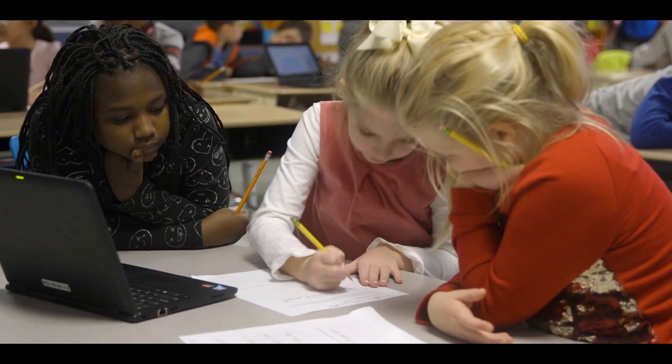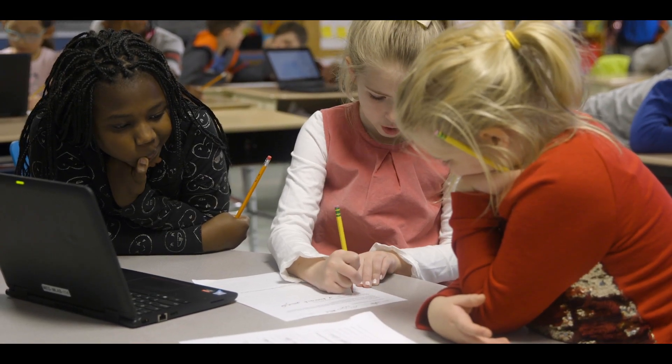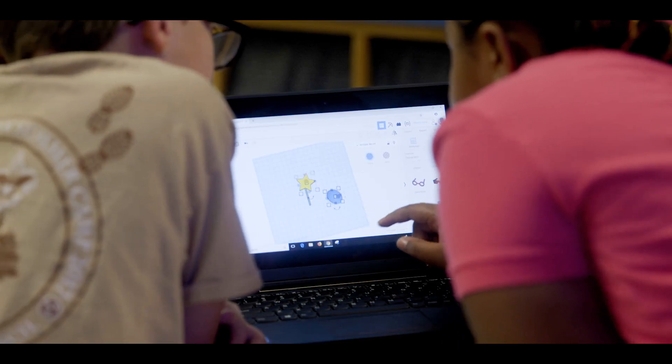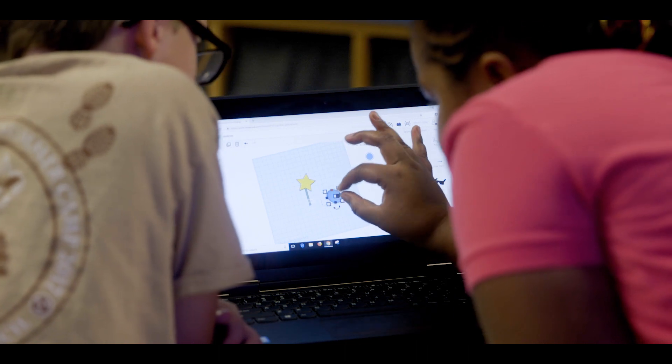Moore Magnet starts introducing even the youngest learners to technology opportunities, which is key in the 21st century job market. STEM provides an immersive experience for students to explore outside of the traditional classroom.